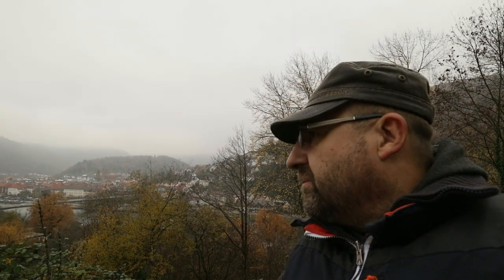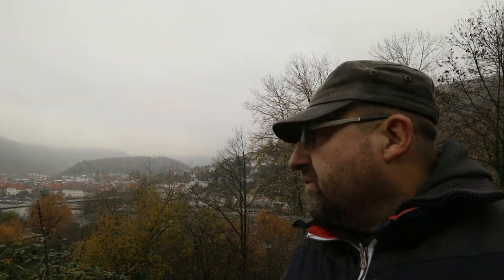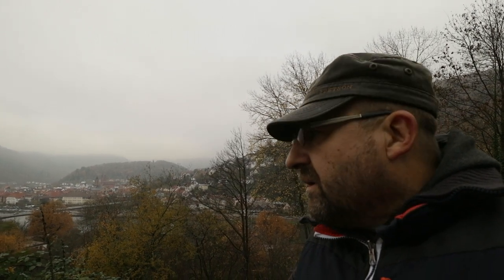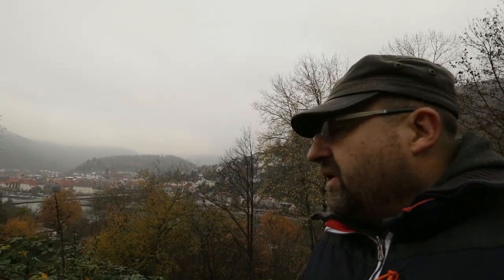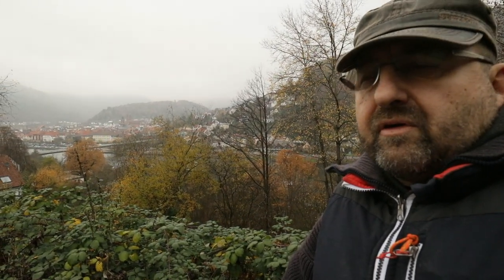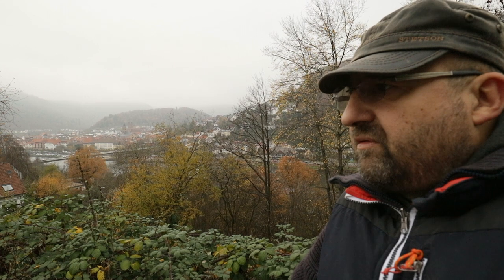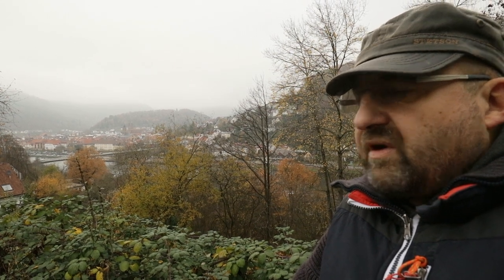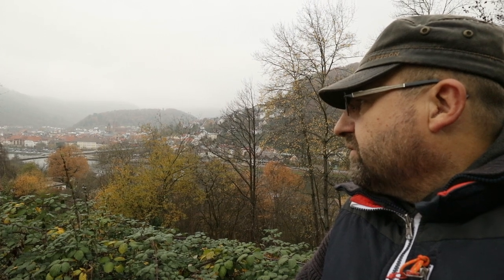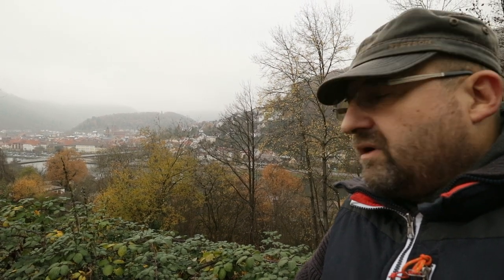Hello on this misty autumn day with temperatures around about three degrees Celsius, a very calm day. In the background you see the river Necker which flows through my hometown Eberbach, and obviously it is very calm as well.